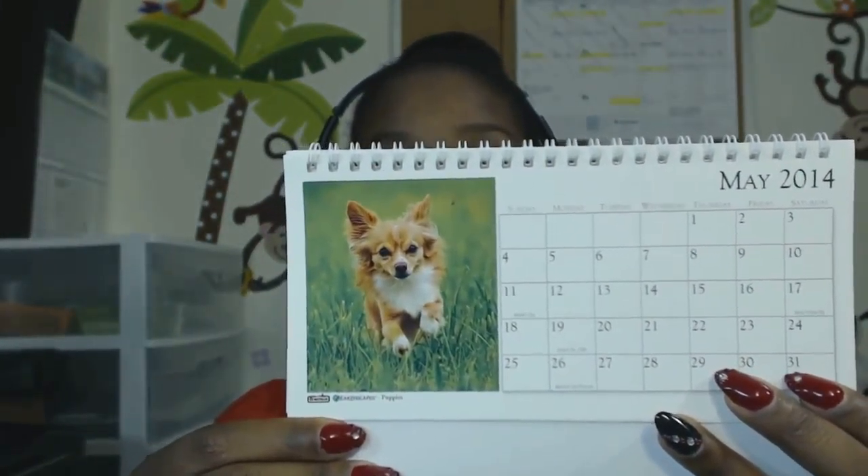The House of Doolittle calendar definitely gets two points in my book for having especially cute puppy photos for each month, but it also gets a bonus point because it has most of your major holidays already marked.